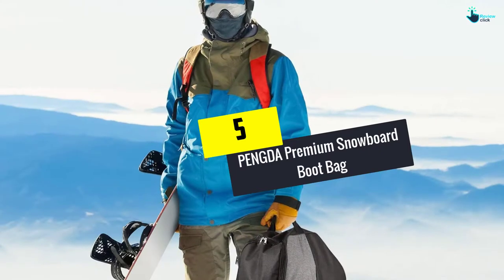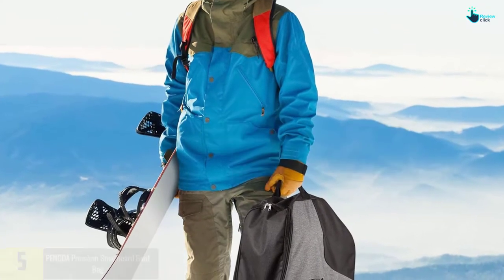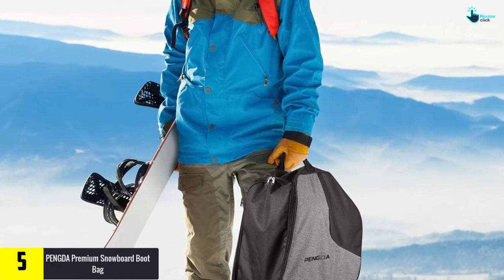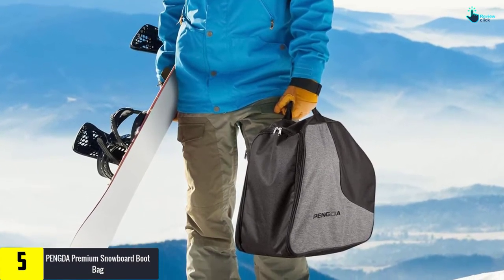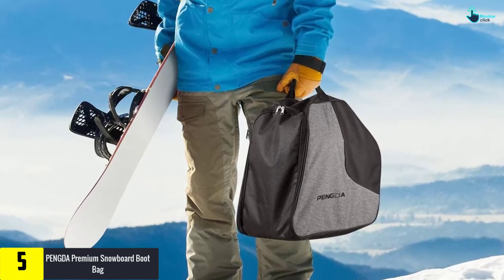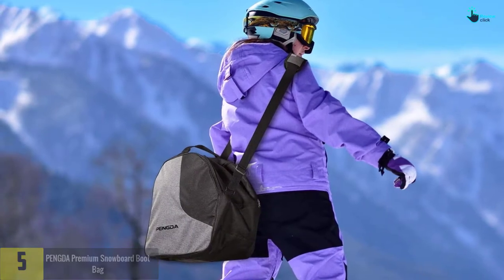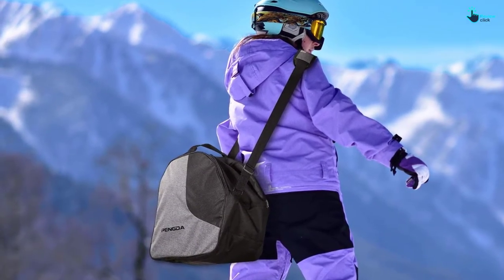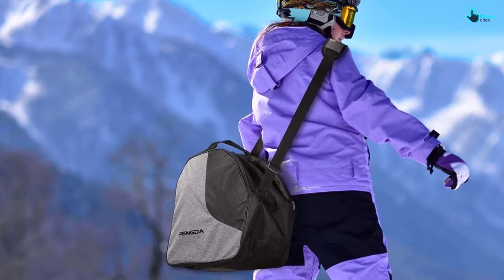Starting at number five, we have the Pengda Premium snowboard boot bag. It comes with a separate compartment for storing your boots, so if your boots are wet, the other accessories will remain dry. It also arrives with an ergonomic top handle plus an adjustable shoulder strap for easy carrying.